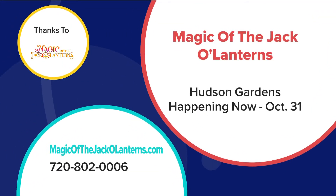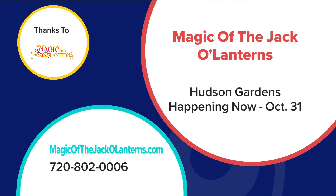What have kids been enjoying the most this year? By far their favorite has been the animated pumpkins. Don't miss Magic of the Jack-o-Lanterns at Hudson Gardens in Littleton — walk through a trail of glowing pumpkins, over 7,000 carved pumpkins or more. It's going on now until October 31st. For information, go to magicofthejackolanterns.com.